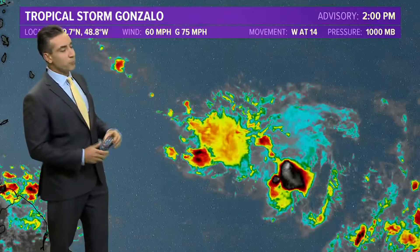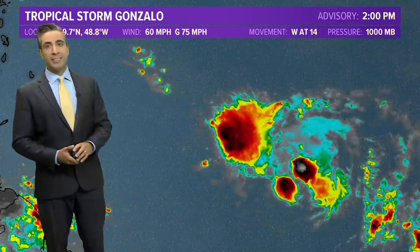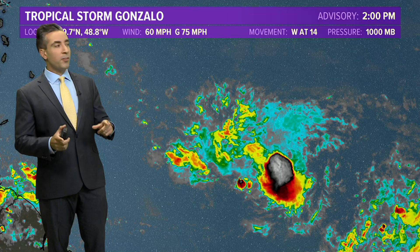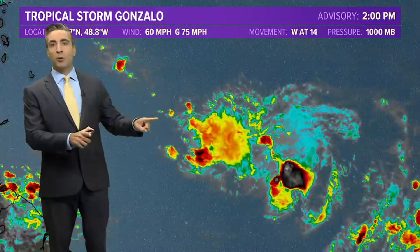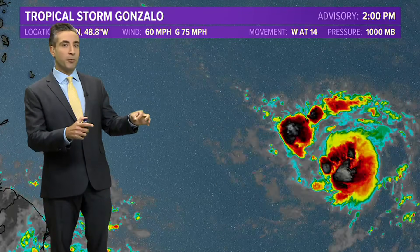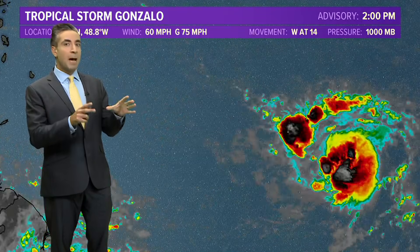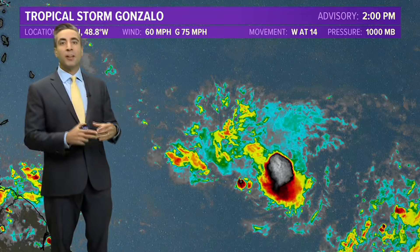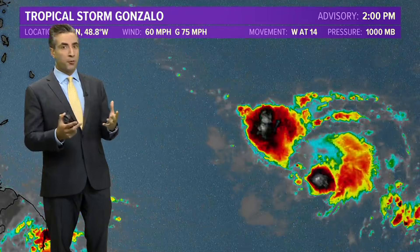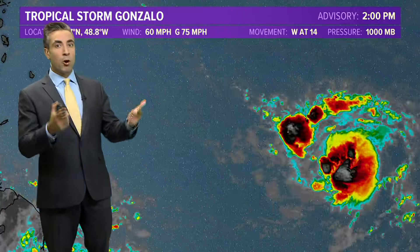Here's a close-up image of tropical storm Gonzalo. As of the two o'clock advisory from the Hurricane Center, winds are at 60 miles per hour — a little bit stronger since we last spoke. This is a 12-hour loop of infrared satellite imagery. We look at this to get the cloud top temperatures. The colder the cloud tops, the stronger the convection or thunderstorm activity, giving us an indication that the storm is stronger overall.